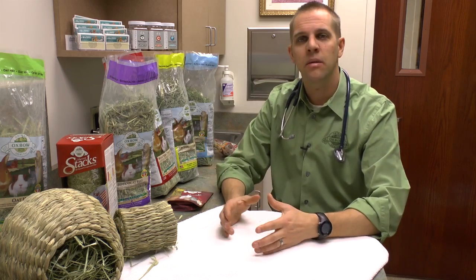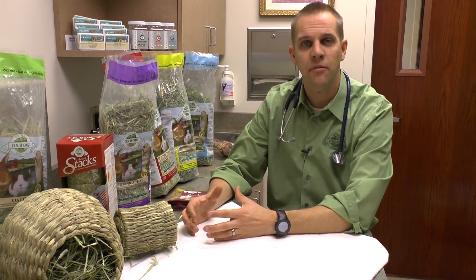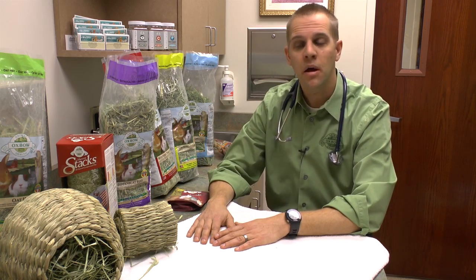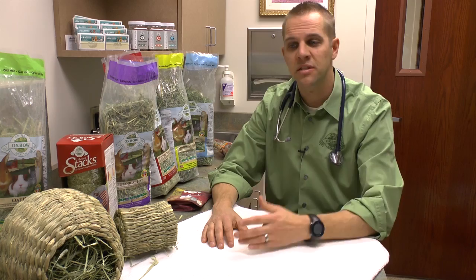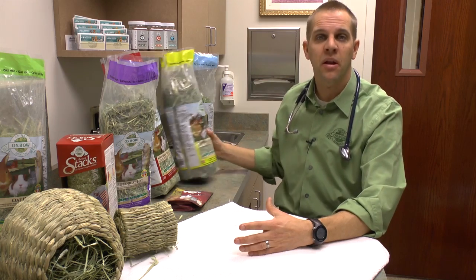Now all of these animals are going to eat some hay, they're going to sleep on some hay, they're going to use some of their hay for nesting — frankly they're going to pee on some of it, they're going to poop on some of it as well. So it's important not to just look at the cage and say 'oh there's some hay in there, I don't need to give anymore.' We want to make sure there's fresh clean hay in there that they're going to be interested in eating.